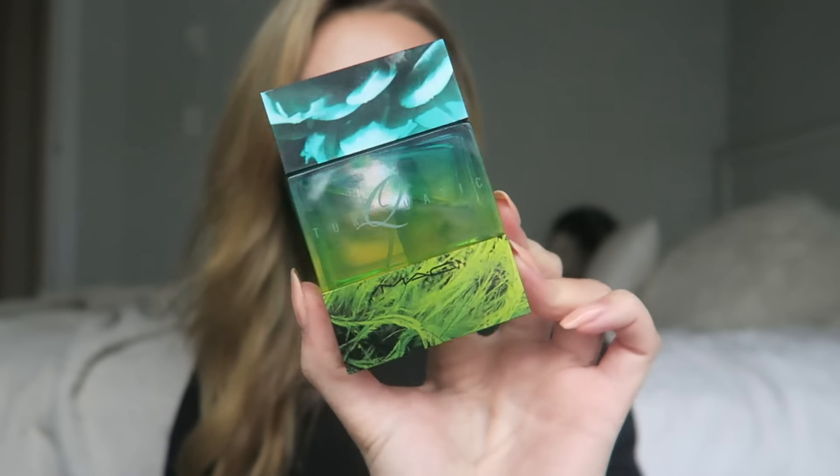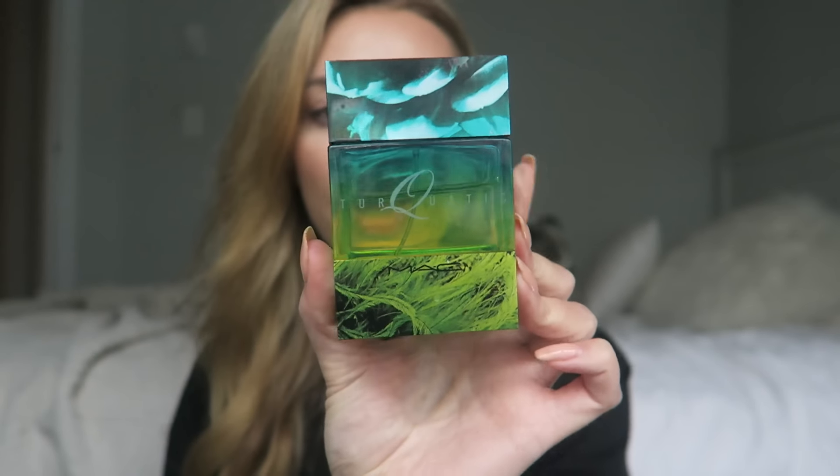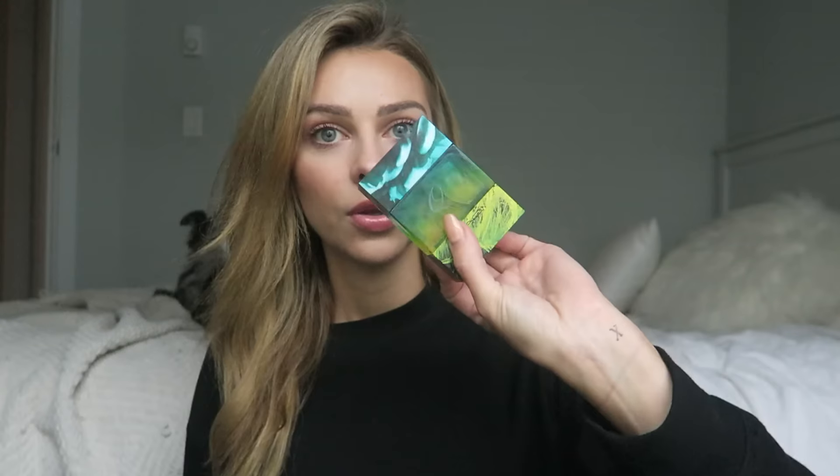I also love this one — it's from MAC, it's called Turquatic. The bottle is super cool and this one is more of a manly scent. It kind of almost smells like a cologne but it's definitely a perfume. Think of it as a more feminine cologne and that's what it smells like. It's super good, definitely one of my favorites as well.